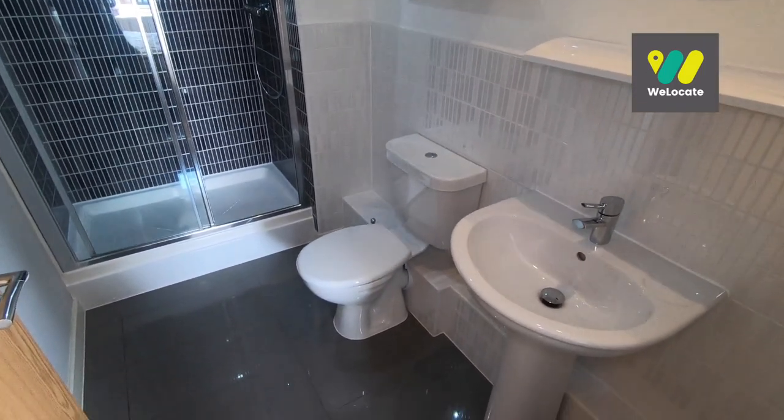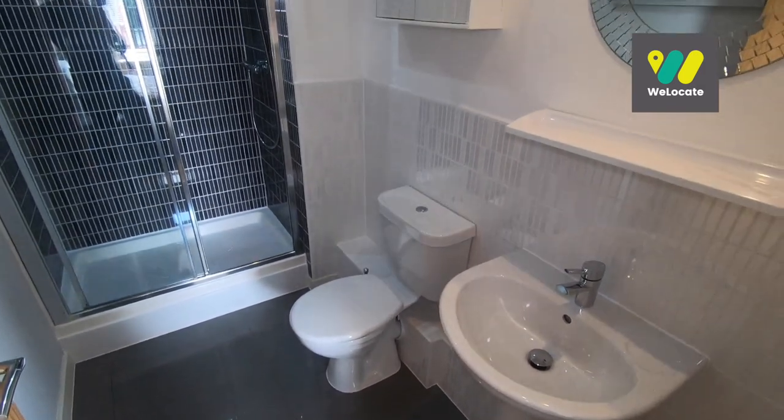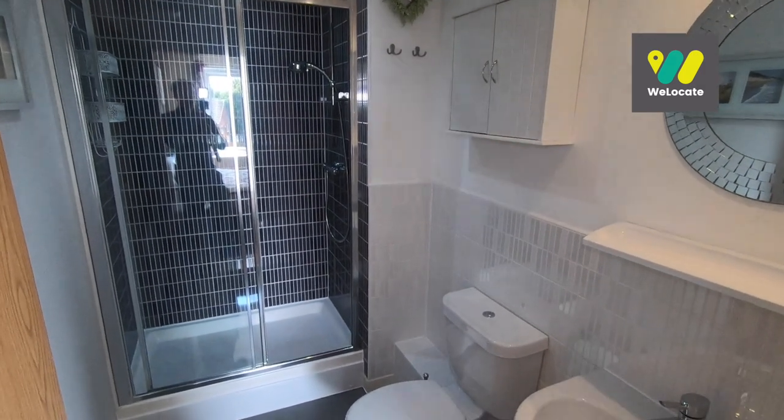Just like the main family bathroom, the ensuite is still in perfect condition — beautifully presented. You've got a nice large walk-in shower there as well.